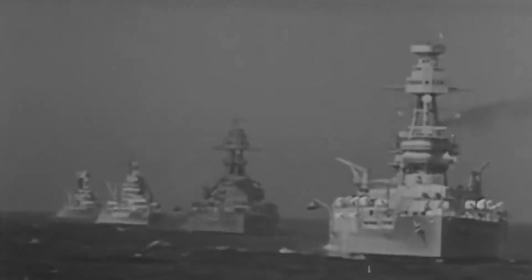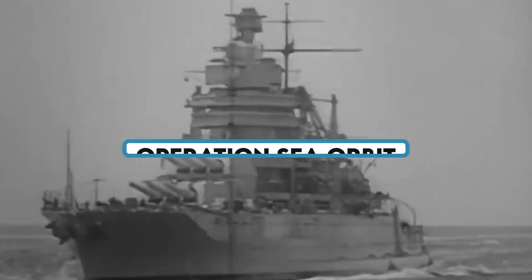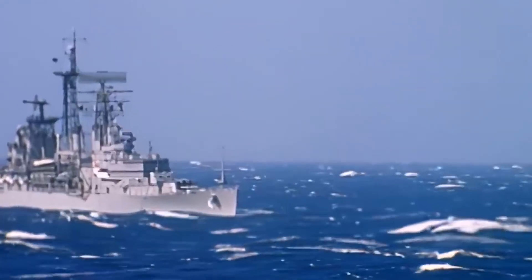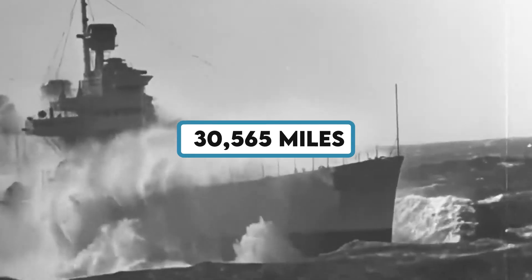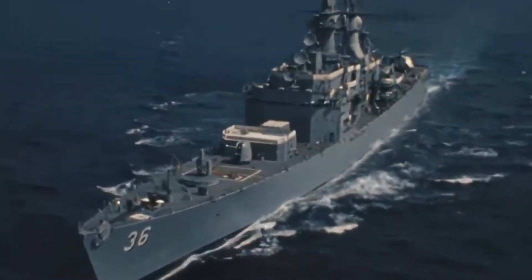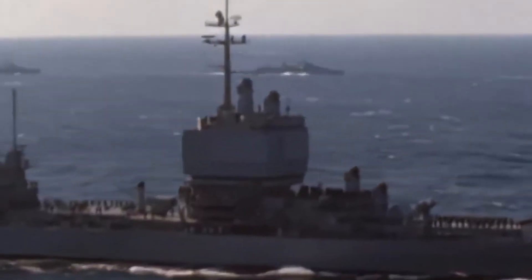During its service life, the USS Long Beach demonstrated its endurance and capabilities in Operation Sea Orbit, an around-the-world cruise lasting 65 days. Alongside the USS Enterprise and USS Bainbridge, the Nuclear Power Task Force covered a distance of 30,565 miles without refueling or resupplying, at an average speed of 25 knots. This showcased the ship's long-range and self-sustaining capabilities, which far exceeded those of conventionally powered vessels.